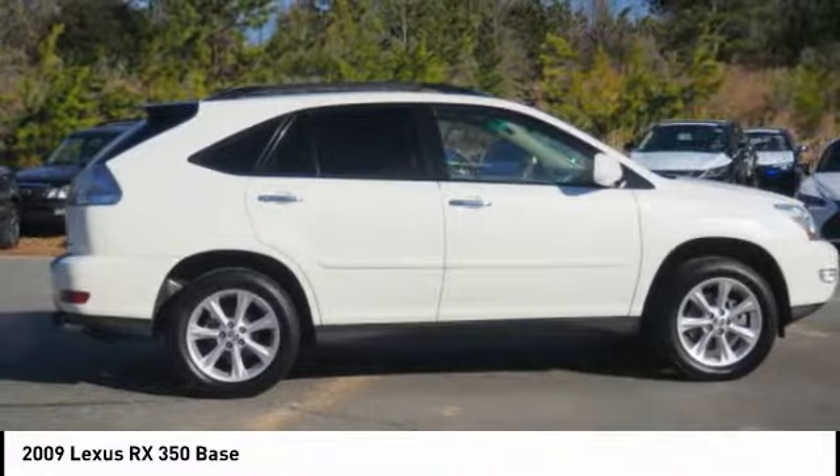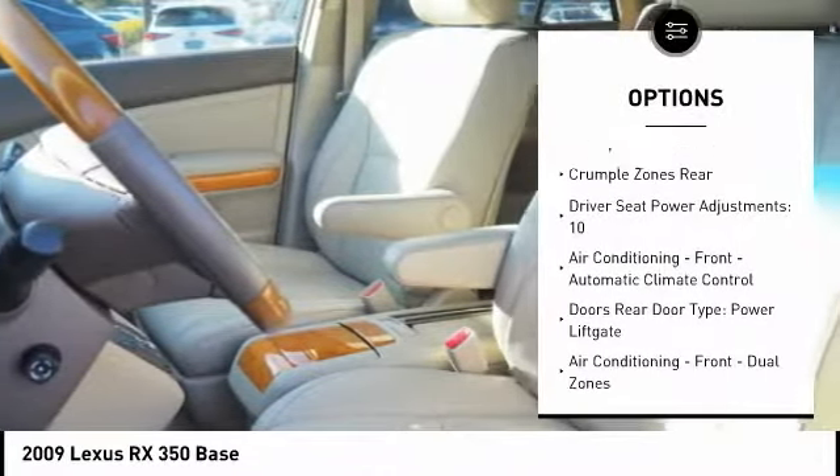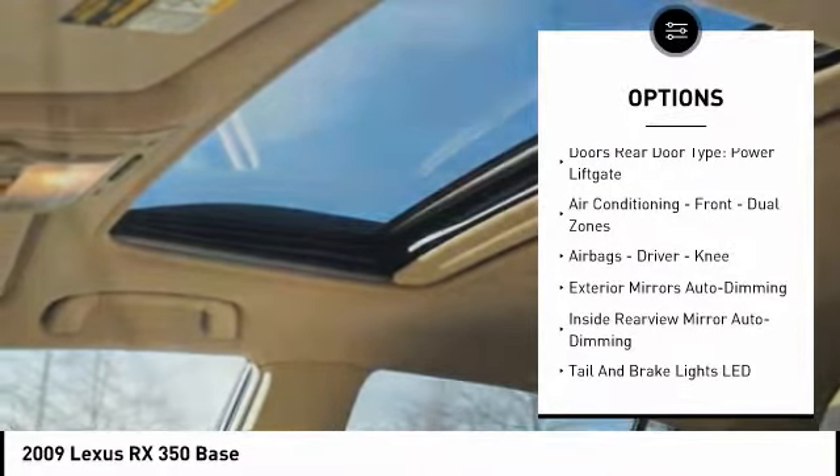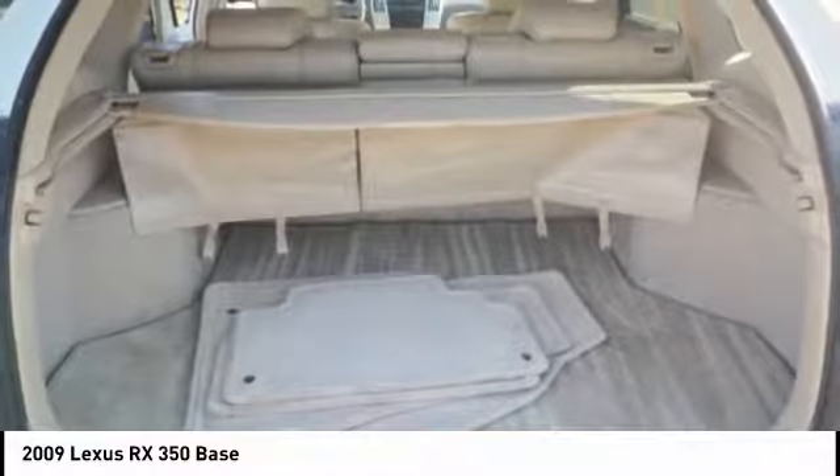Here are some of this vehicle's great options: stability control, traction control, power steering, cruise control, child safety locks, fog lights, trip computer, power windows, daytime running lights, and overhead console.